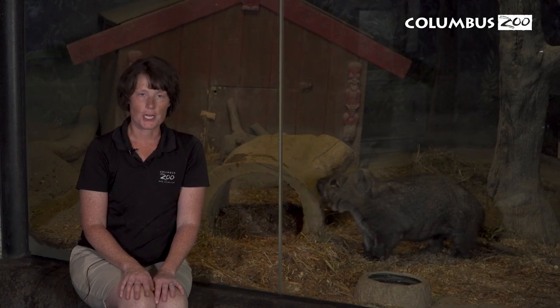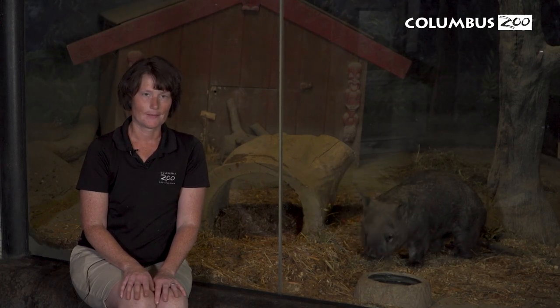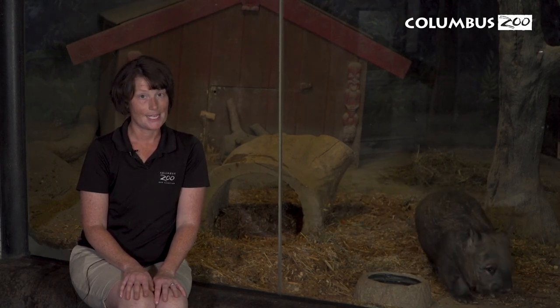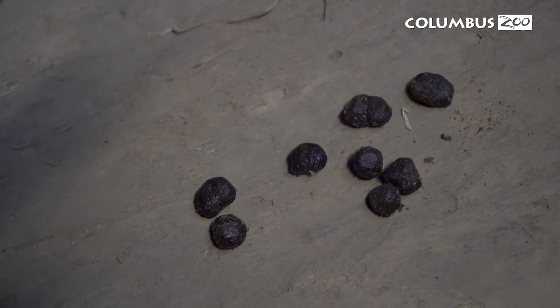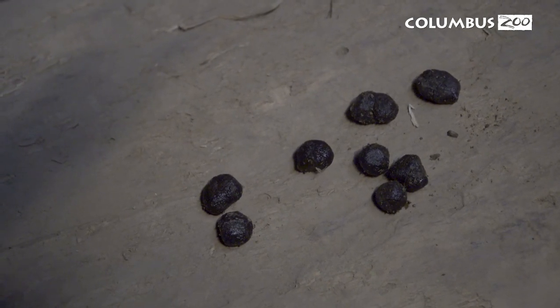All this leads us to one of the strangest facts about wombats: the shape of their poop. It's actually cube-shaped. It looks kind of like Glenn here. So wombat poop is in a perfect square, but it does have flat sides, and there's a really good reason for this.